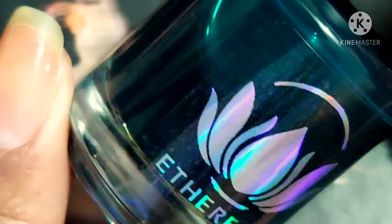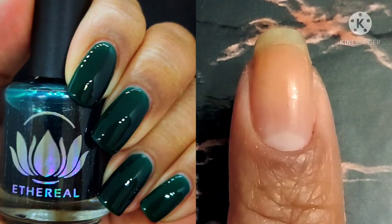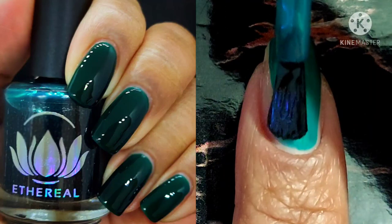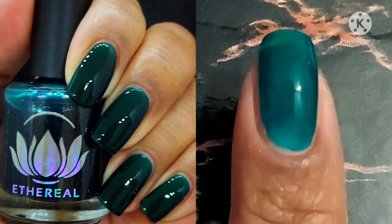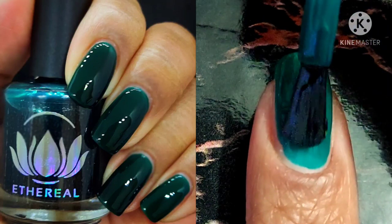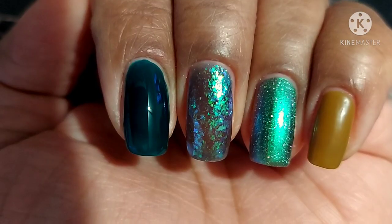Here we are with Serpent, which is the second to last polish of this collection. This one is described as an emerald jelly cream for layering — it's specifically for layering, so bring on all your sandwiches and dreams of sandwiching these colors together. What I especially liked is that it goes on so smoothly and evenly for that first coat. What always worries me about jelly formulas is whether flakies layered on top will be uneven, but I didn't have that problem with this polish.